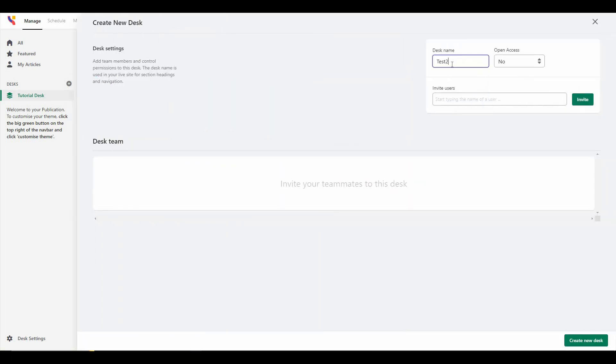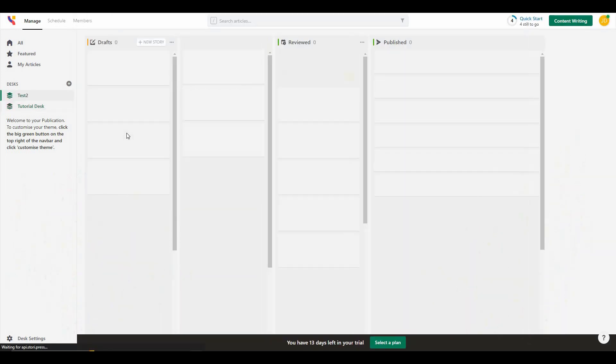You can choose the access for this desk. If it has open access, any team member can access the desk or category. If you choose not to give open access, you have to invite particular members and give them access. I'm going to select yes and click on 'Create New Desk.' As you can see, the Test 2 desk has been created successfully.